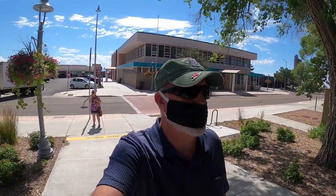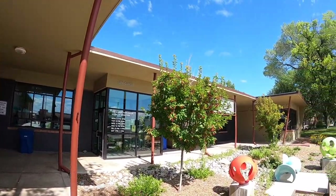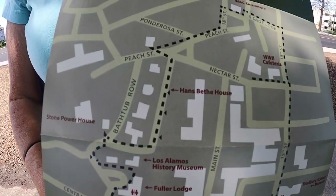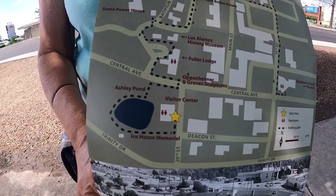We're here at the visitor center and it is not open. We're starting our walking tour in Los Alamos. Here's a map. Let's get started.